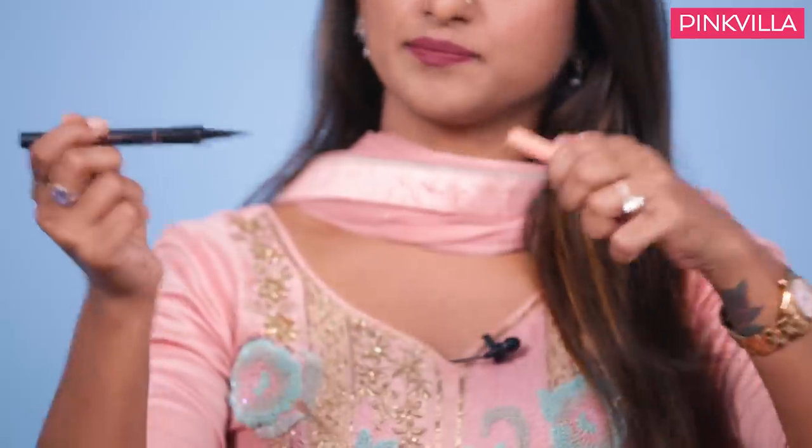Roller liner eyeliner — it's like a sketch pen. It's very easy, you don't have to keep dipping somewhere and all of that. You just open it and sometimes I don't even look at the mirror — I just see my reflection somewhere and it's very easy. This one is damn simple. You can look at your phone and do it.